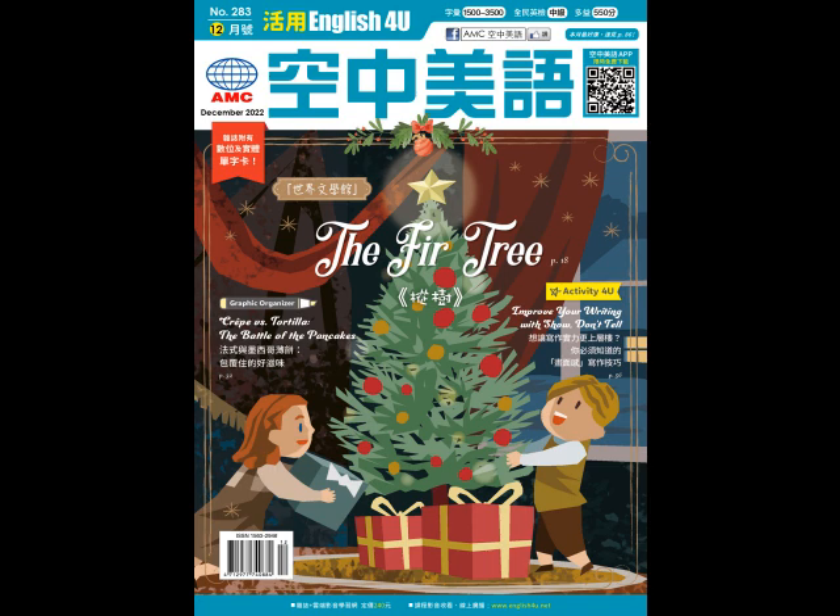Look at these two sentences. Susan was really angry today. Susan ran into her room, slamming the door behind her. Her hands were two tight fists. Both sentences convey the same information, but which one does it in a more interesting way?